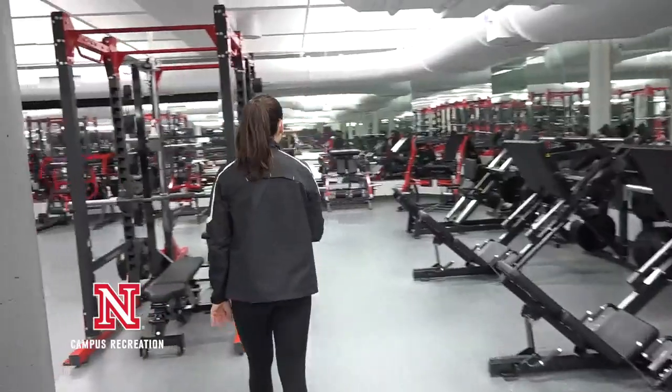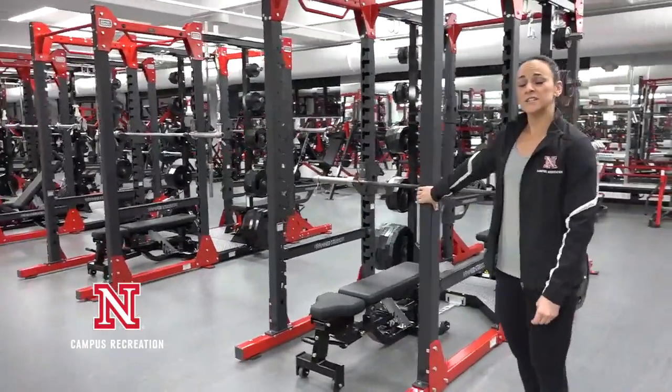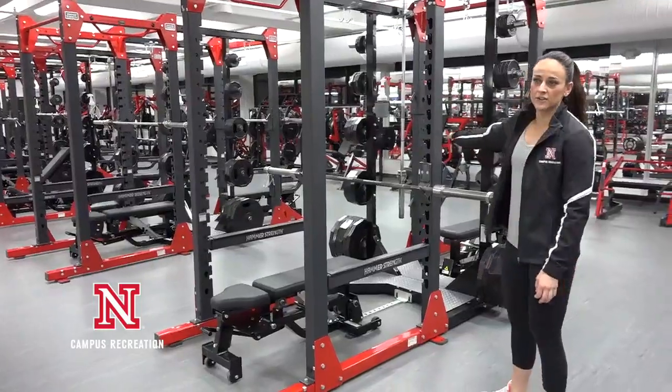Now we're transitioning into all of our power racks — actually, these are considered combo racks because we have a power rack on one side and a half rack on the other side.